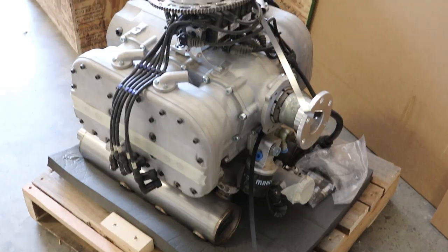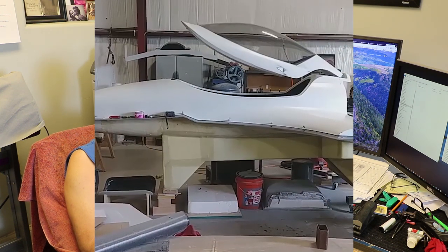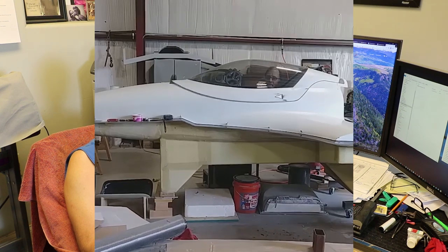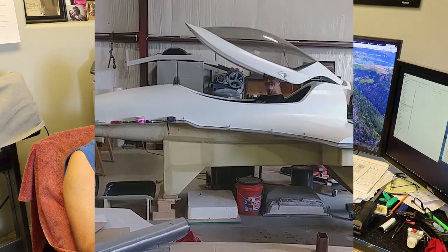Going to AirVenture this year, Oshkosh 2019. Where will you be located? We're co-located with D-Motor, which is our main piston engine supplier we're designing around at the moment. We're going to have the demo airframe there, minus the flying surfaces, and a cycling canopy. We'll be able to test-fit people inside the airframe so they can get a feel for the ergonomics.